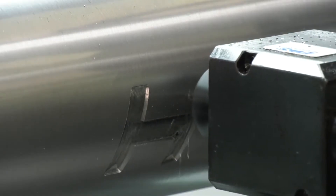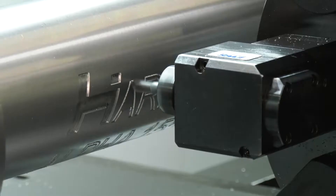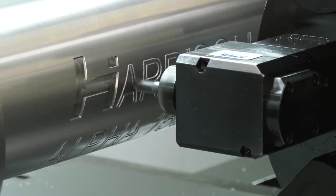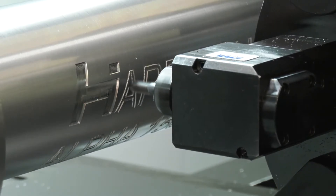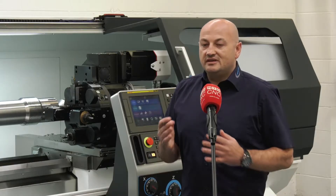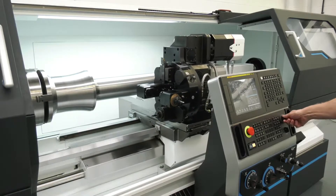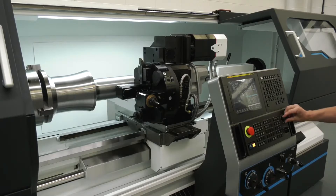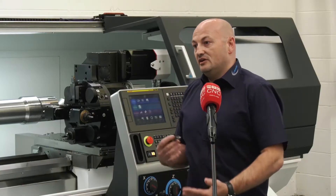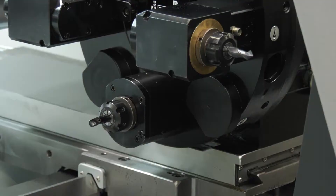So you're now entering into a lot of different markets with those abilities to machine longer parts? Certainly, yes — a multitude of industries where that size of machine could be of interest. One of the benefits of the Alpha range is it's such a diverse machine, so the range of sectors it can fit into covers everything from general subcontract engineering shops into defence, automotive, aerospace, and oil and gas.